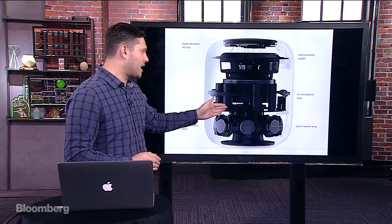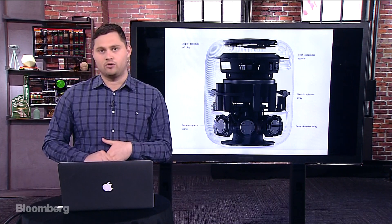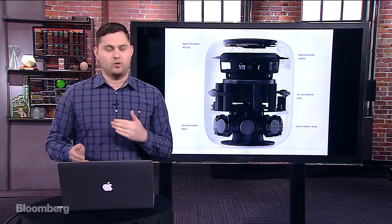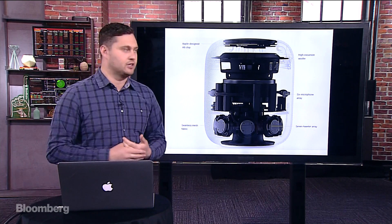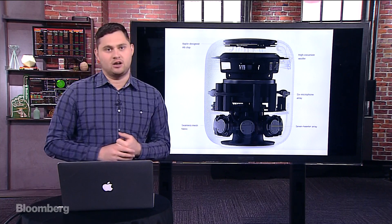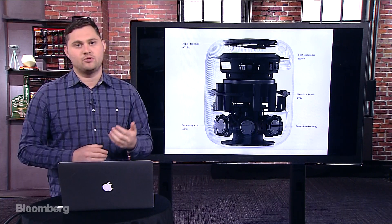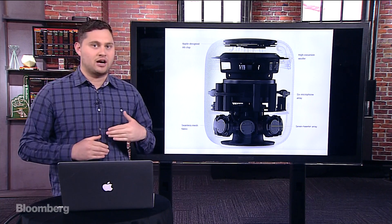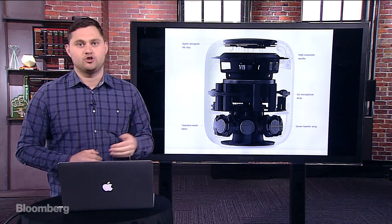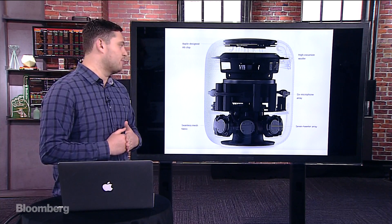This six-microphone array is one less than the Amazon Echo, which has seven — the Echo Show has eight. Honestly, between six, seven, and eight, I don't think it's going to make a big difference. When Apple was demonstrating it on stage, they were talking about how even if loud music is playing from it, you could say 'Hey Siri' and it would still wake up the speaker and you'd be able to change your song or do quick Siri commands.